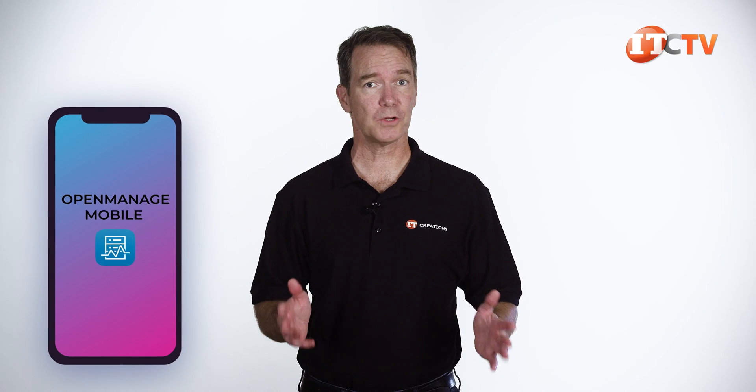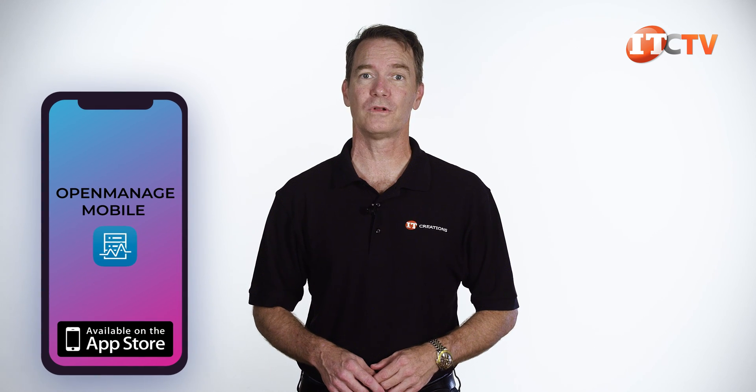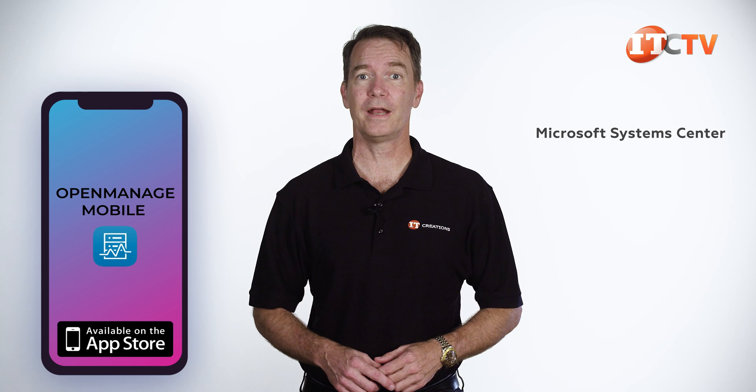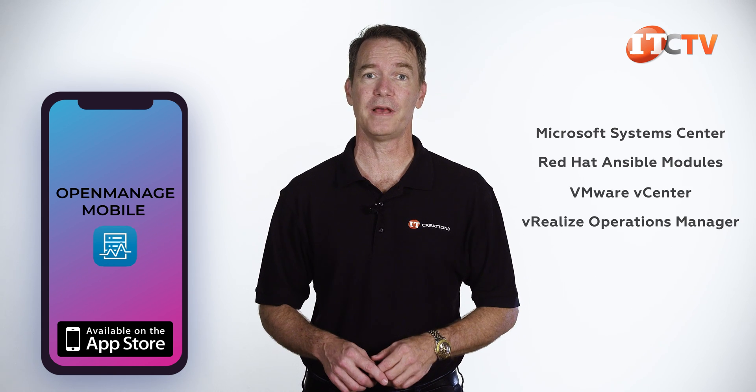Dell's OpenManage application also works with a number of mainstream and open-source apps for more granular control, including Microsoft System Center, Red Hat Ansible modules, plus VMware vCenter and vRealize Operations Manager, to name a few.